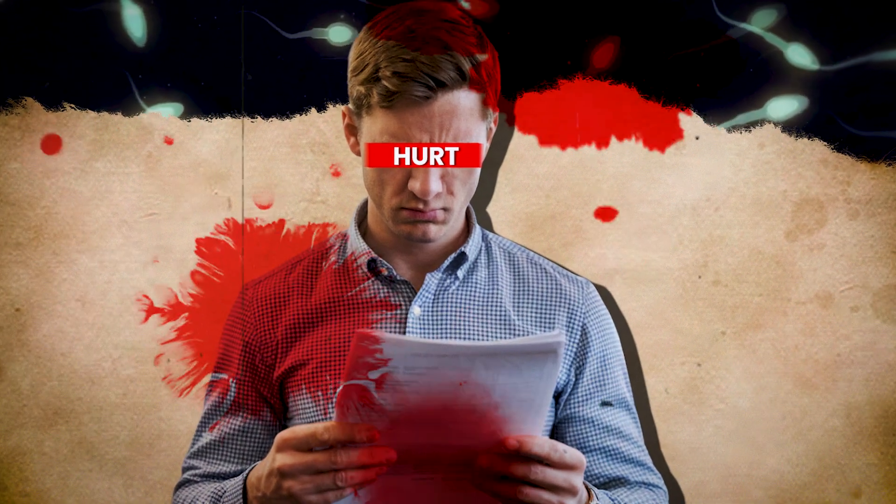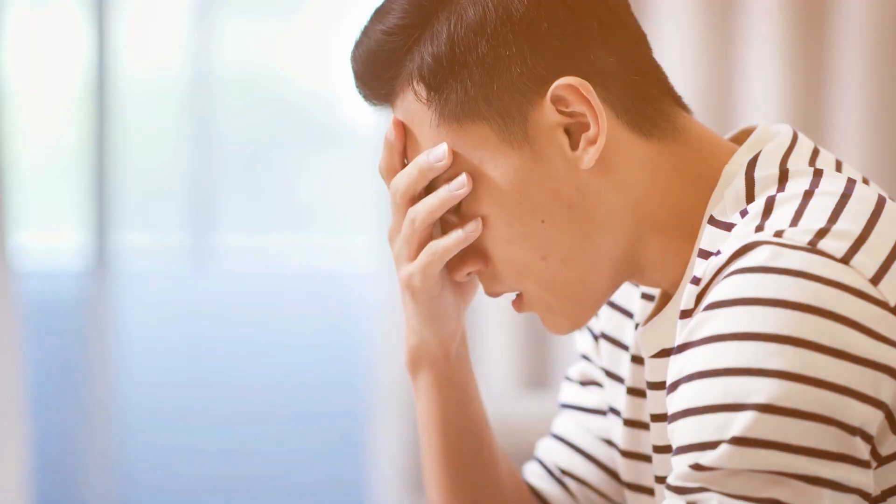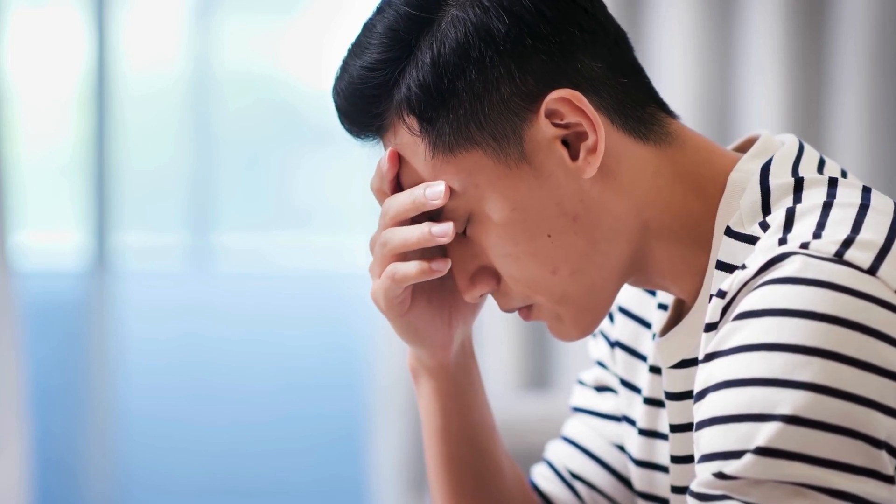Many times people feel helpless when they see a report showing low sperm count or poor motility. I understand it feels frustrating, even hopeless, like maybe nothing will work.